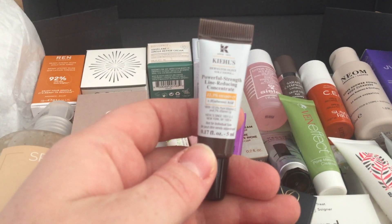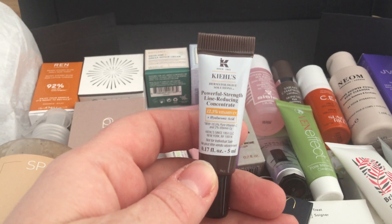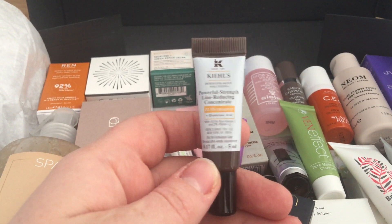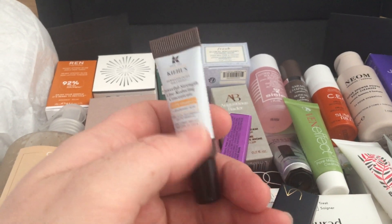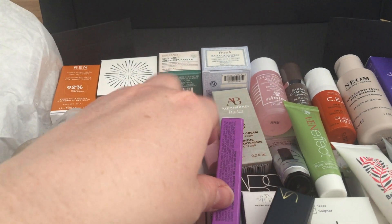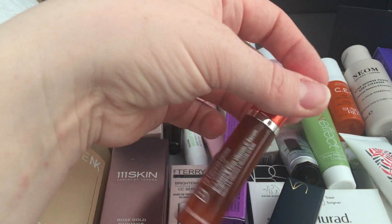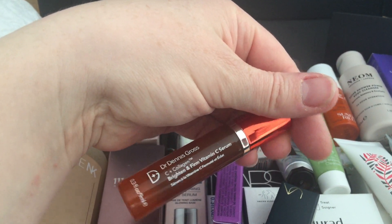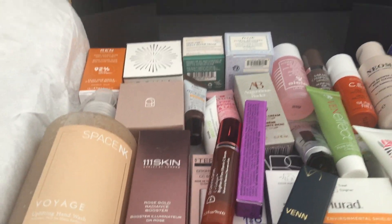Then a couple of things from Kiehl's: the Kiehl's Powerful Strength line-reducing concentrate with vitamin C and hyaluronic acid — I'm guessing a serum, 5ml. And then the Dr. Dennis Gross C and Collagen brightening and firming vitamin C serum.